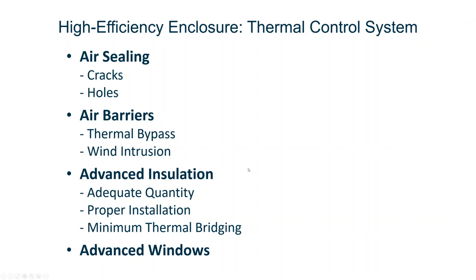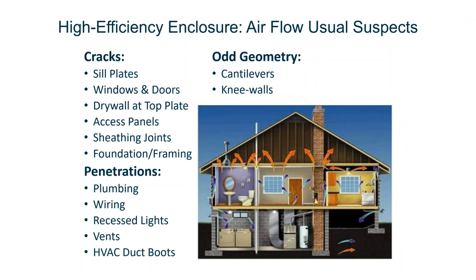With a high efficient enclosure, you're building a comprehensive thermal control system. You have the air sealing, air barriers, advanced insulation, and advanced windows. Each of those things has critical components. The thermal bypass checklist, wind baffles at the eaves and attics, and installations about quality, quantity, and thermal bridging all have to be addressed. There are about a half mile of cracks in buildings around windows and doors, where the drywall meets the top plate, access panels, sheathing joints, penetrations, and geometry factors. The big challenge is who owns the holes and who's going to be responsible.